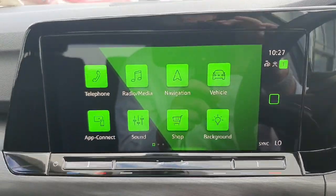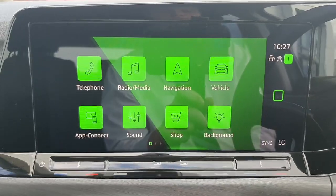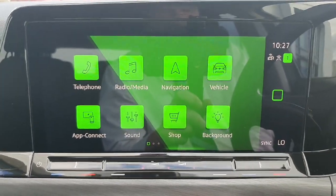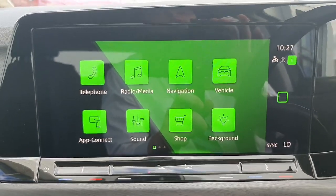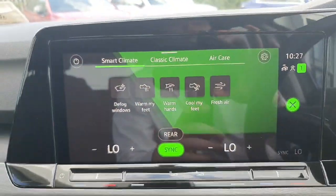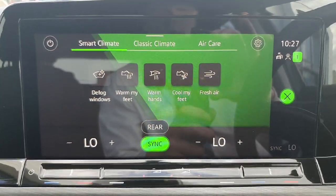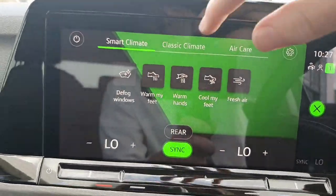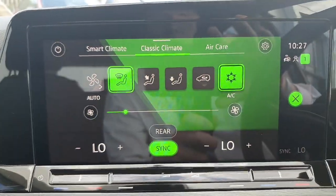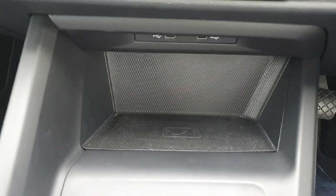Over here then we have our touchscreen with everything in it. We have our built-in navigation, Bluetooth connectivity, and app connect such as Apple CarPlay and Android Auto. This is also where you control your climate control. As you can see, this car is built in with the smart climate system as well as the original. Down here then you have two USB-C sockets and a wireless charging pad for your phone.